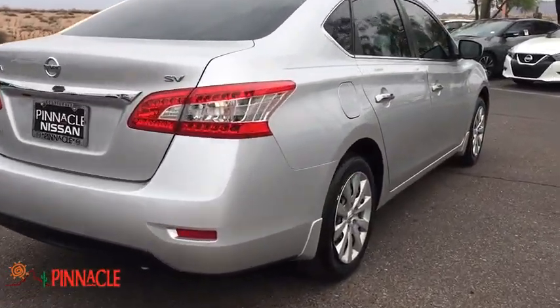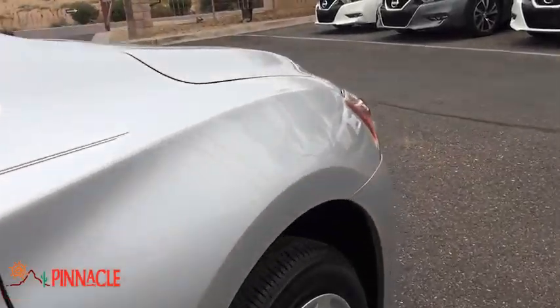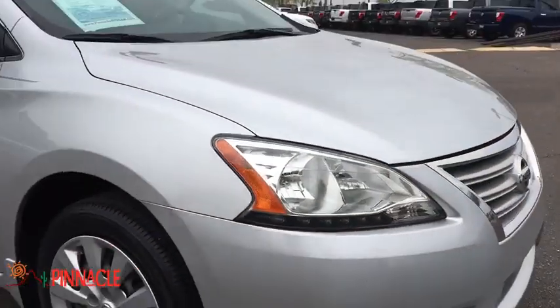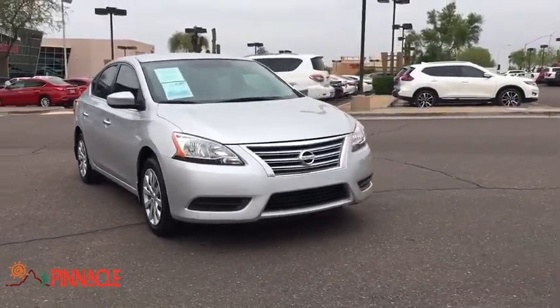Here are some of this vehicle's great options: stability control, keyless entry, steering wheel audio controls, anti-lock braking system, backup camera, traction control, Bluetooth, leather-wrapped steering wheel.